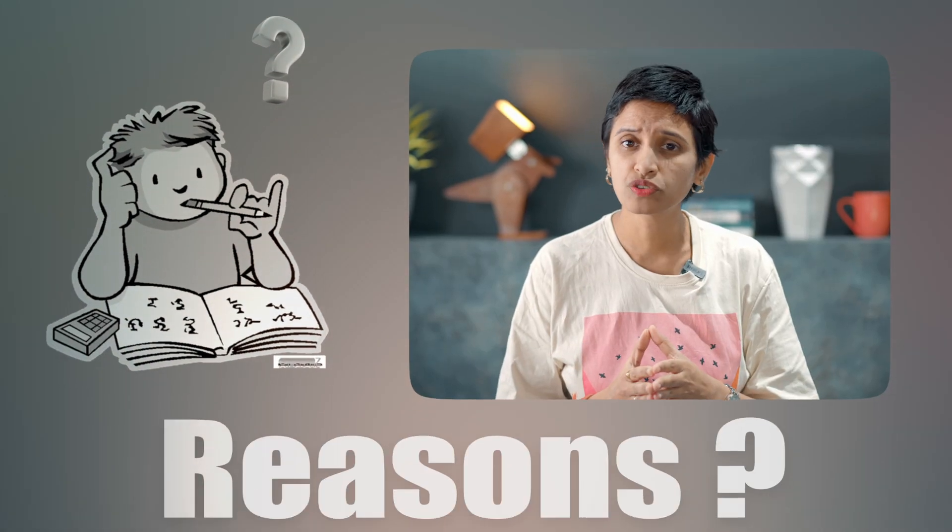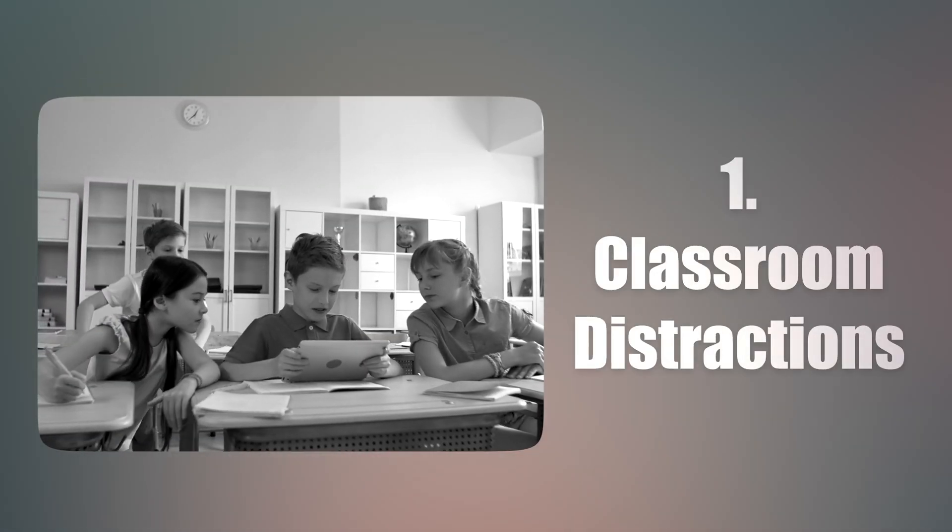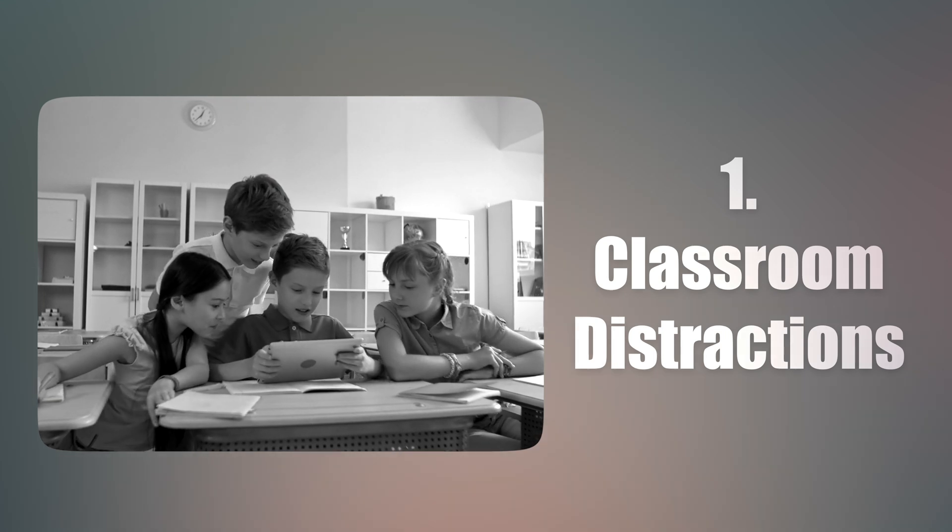Can you believe that students tend to forget around 65% of what they learn? So what do you think the major reasons behind this could be? Well, one of them is the distractions that students face in the classroom. And of course, it is not easy to stay focused all the time.